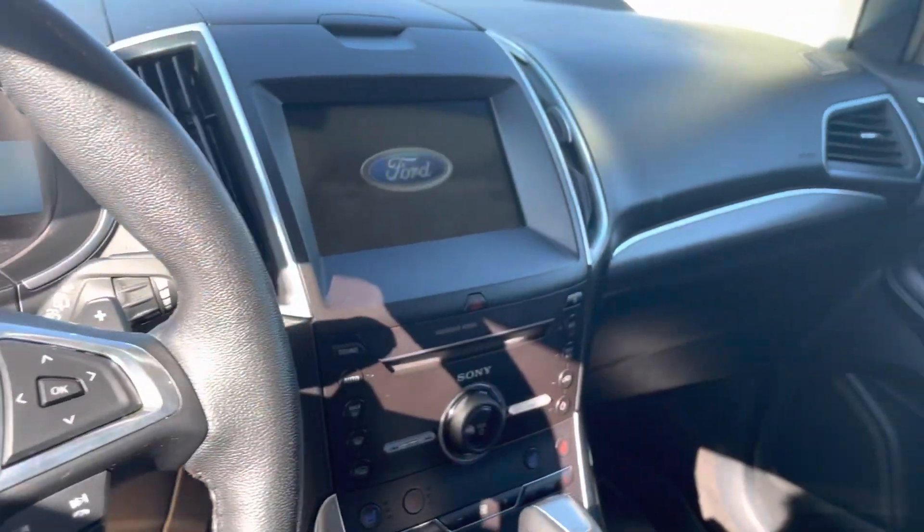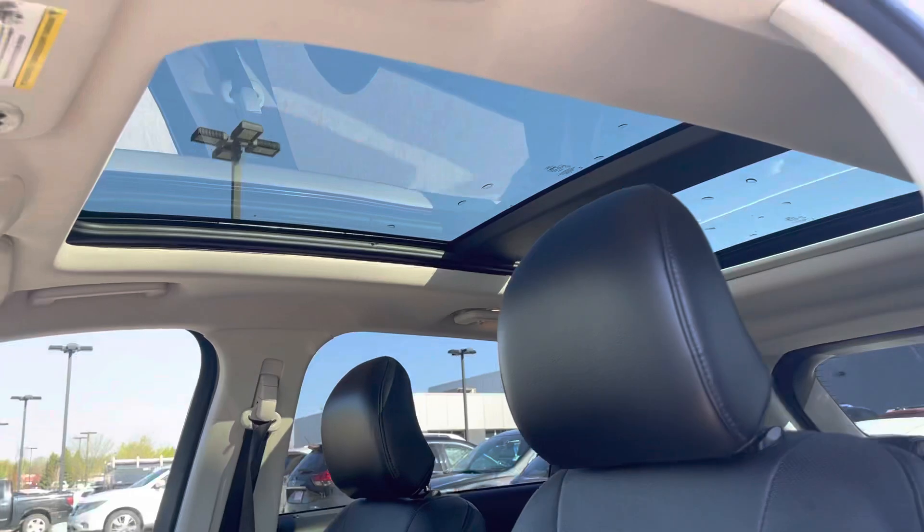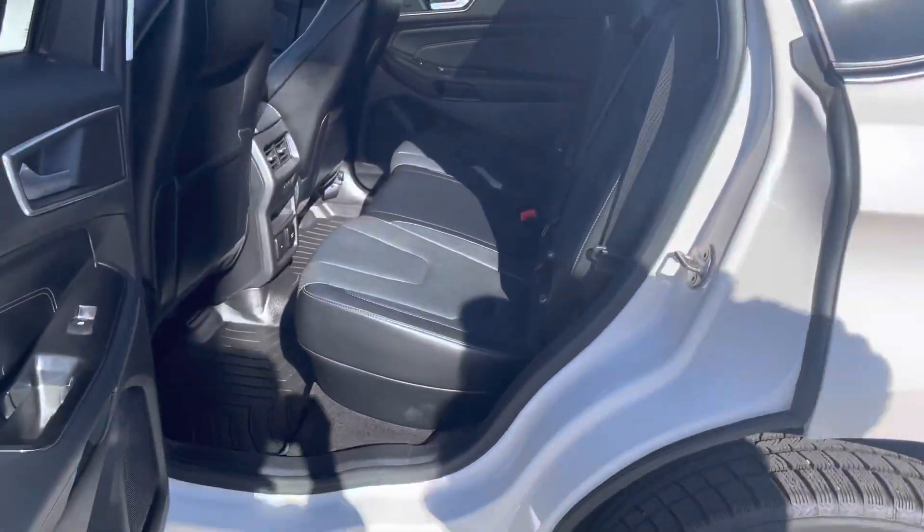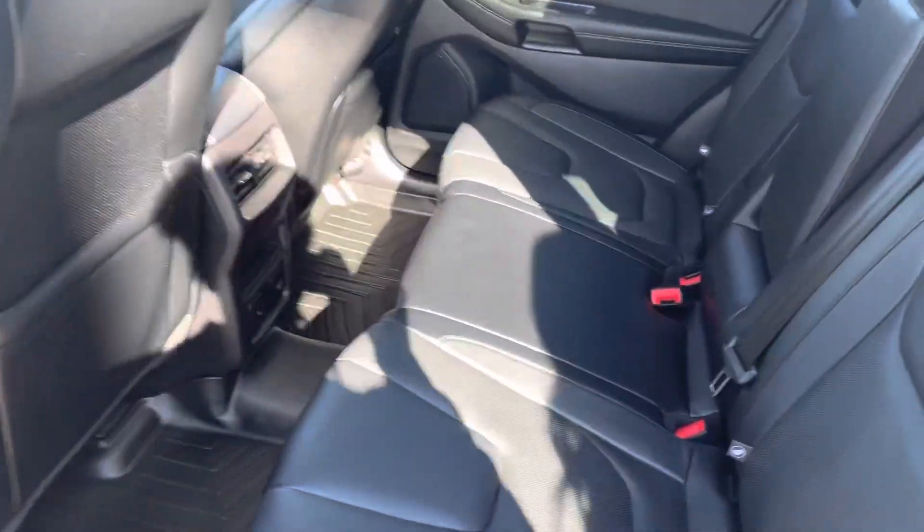There's a nice big touchscreen in the middle and you'll also get built-in navigation. Up top you'll get a nice big moonroof which is super nice on sunny days like today. You'll also get heated seats in the back, and this vehicle does come with weather-type mats so you don't have to worry about that as well.